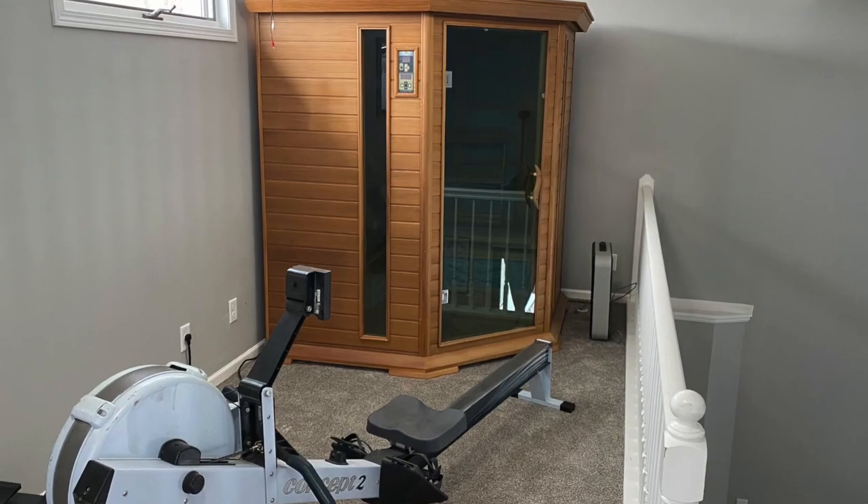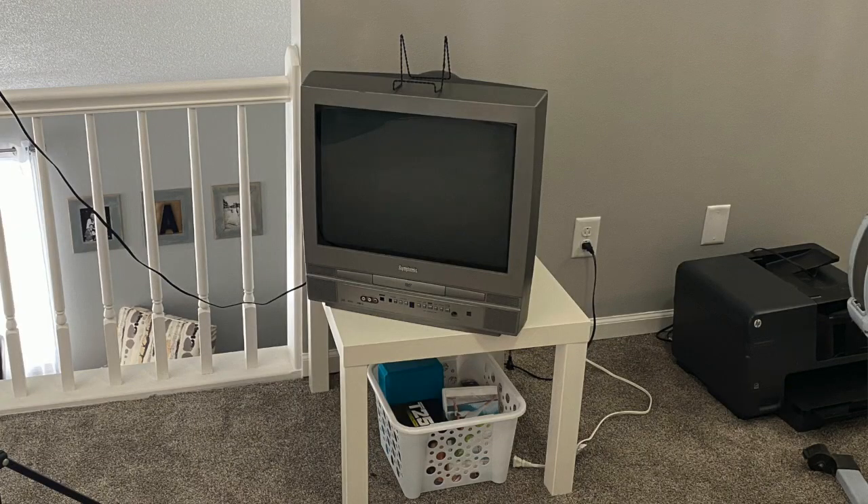On the other side of my office is my workout area — I have a rower, an old TV with a DVD player for workout DVDs and yoga, and our infrared sauna. They're clearly defined zones. That is my biggest tip when organizing your house: it should function with you and make your days easier. When I'm organizing, all I'm thinking about is what am I using this space for and how can I set it up to make whatever I'm doing easier and more streamlined.